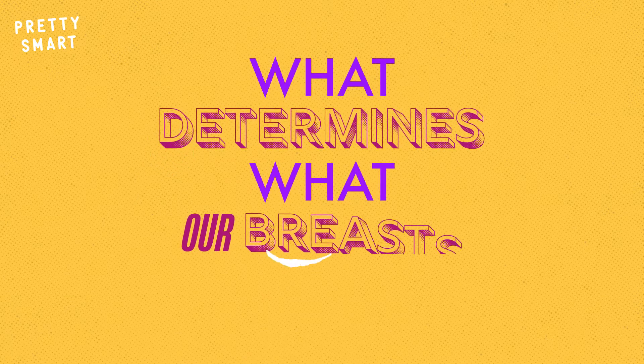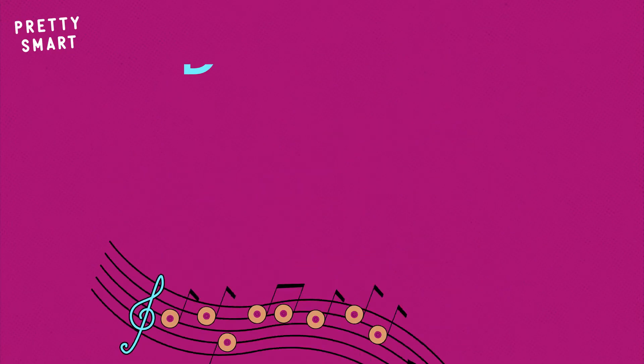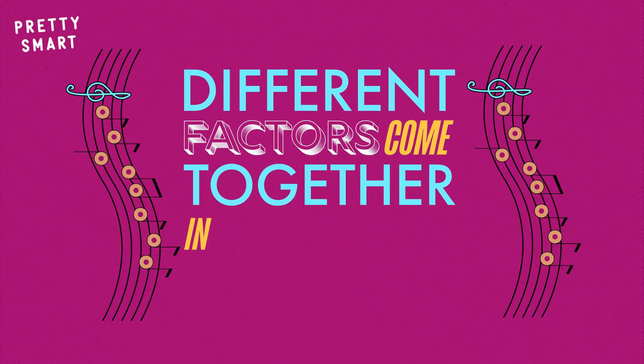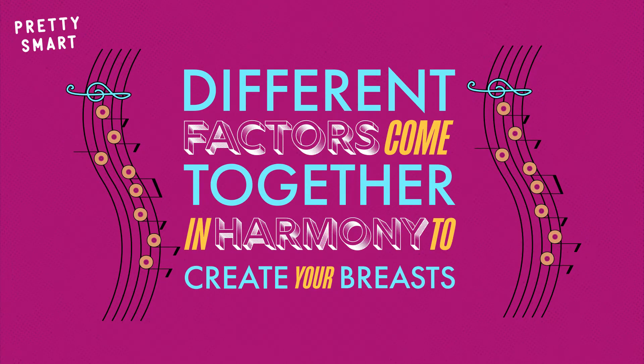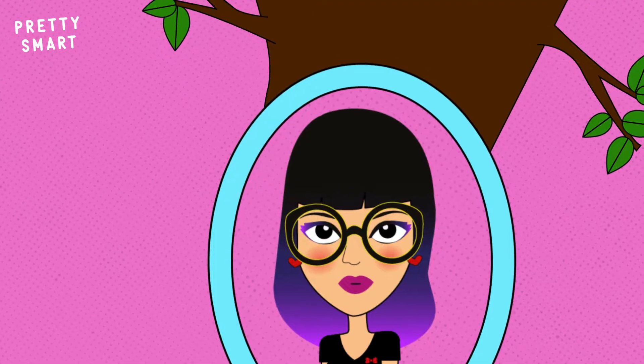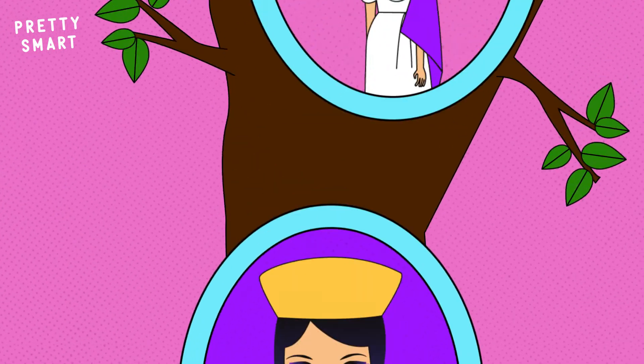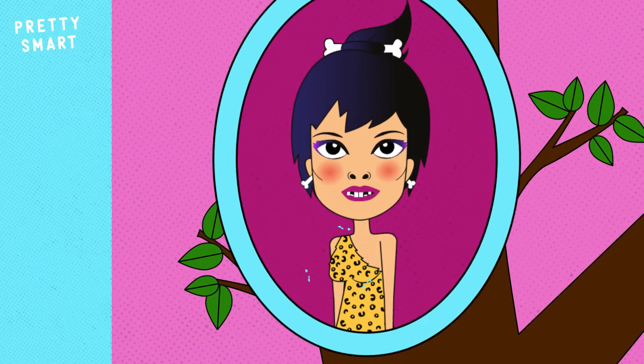But what determines what our breasts look like anyway? Like a beautiful booby symphony, there are a number of different factors that come together in harmony to create your breast. The factor with arguably the biggest impact is genes. Just like you have the same hair or height as your parents, your breast size is also a genetic trait passed down by your family and ancestors.